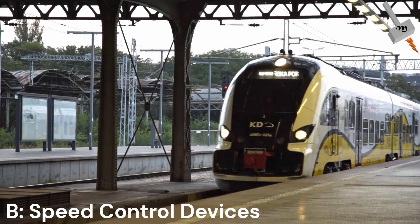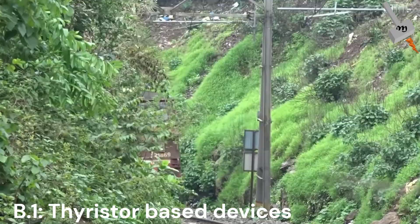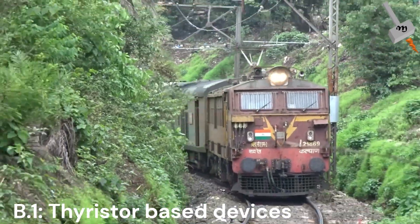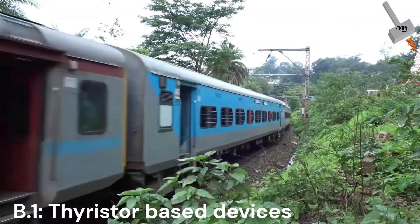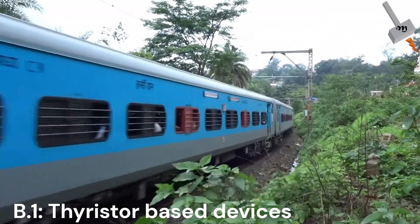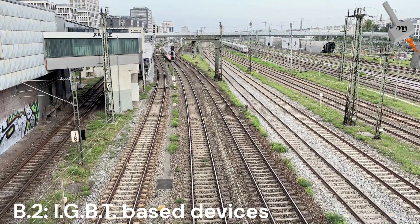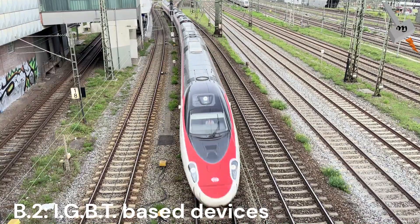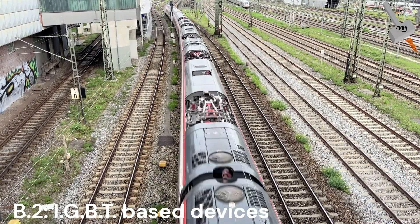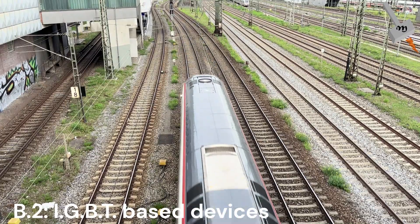Now let's look at the technology of devices used in converters. The first is thyristor-based converters — reliable for high-voltage AC and DC systems, still used in broad Chinese and older Indian projects. Then comes IGBT-based converters, the backbone of modern traction, enabling compact design and robust performance, now standard across Japan, Germany, and India's new EMUs.